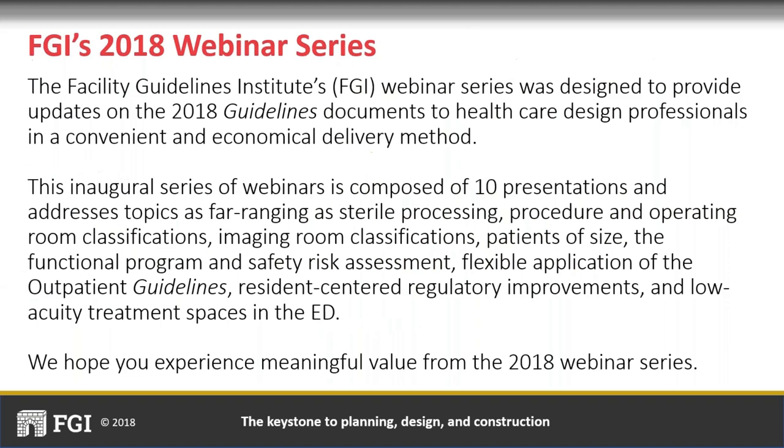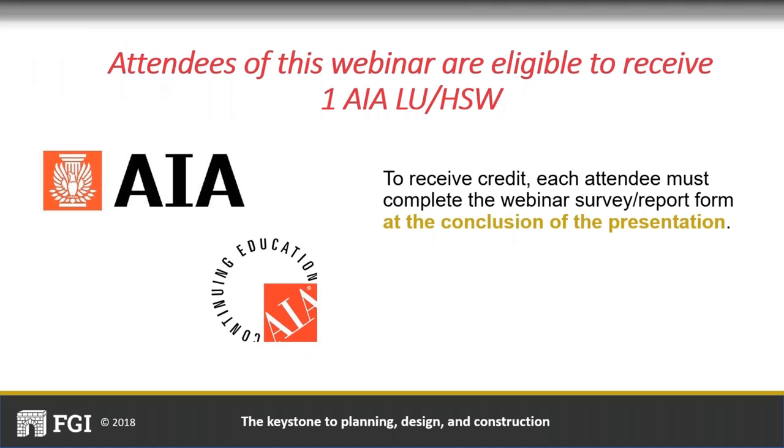FGI is proud to host this series of continuing education webinars developed to broaden understanding of the guidelines documents, the revision process, and to highlight key changes in the current edition of the guidelines. To obtain AIA credit, you will need to coordinate with the person who registered your organization on MADCAD. That person will be receiving follow-up directions by email. Each attendee seeking AIA Learning Units must complete a ten-question quiz on the content of this webinar in order to receive AIA Continuing Education credit.